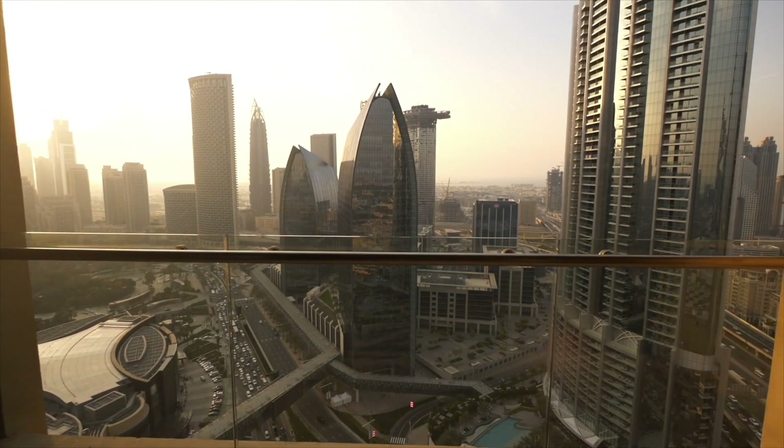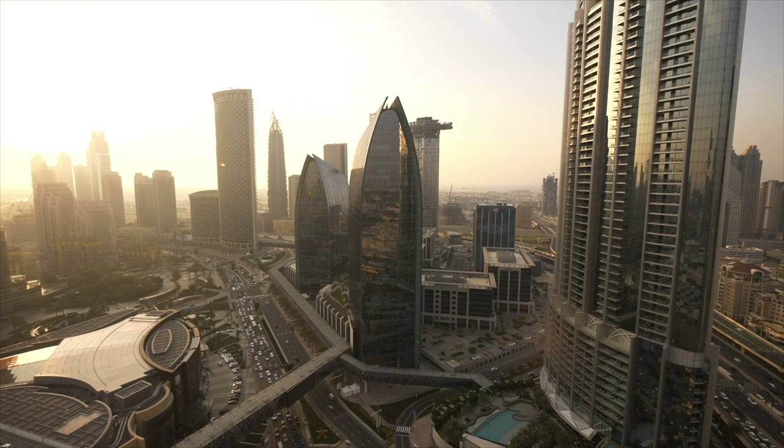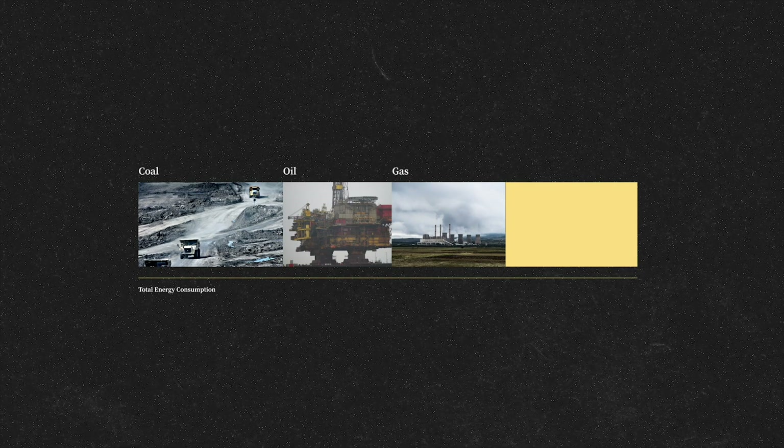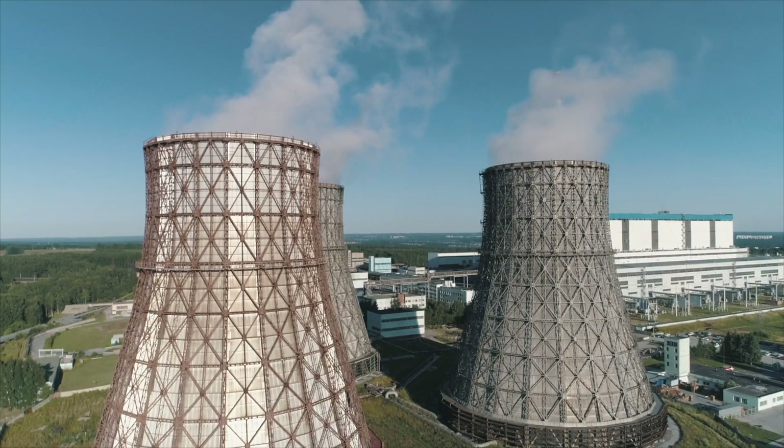The world has an abundance of renewable energy sources such as sun, water and wind. Yet coal, oil and gas still make up over 75% of energy production worldwide as of today.